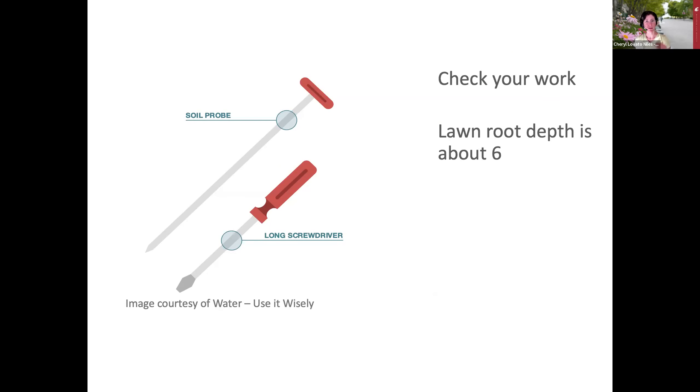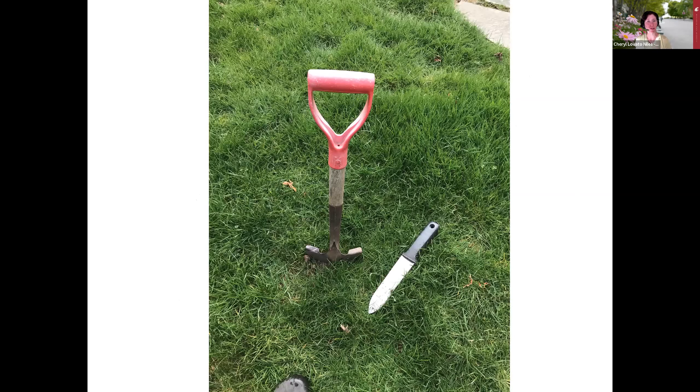You can use the soil probe tool to check your work after watering. For the lawn, a long screwdriver works well because a lawn's root depth is about six inches. Push the probe into the soil, grip it where it enters the soil surface, pull it out, and see how many inches down it went—about an hour after watering, to allow water to percolate. You could also use a shovel or garden trowel to visually check the root zone.